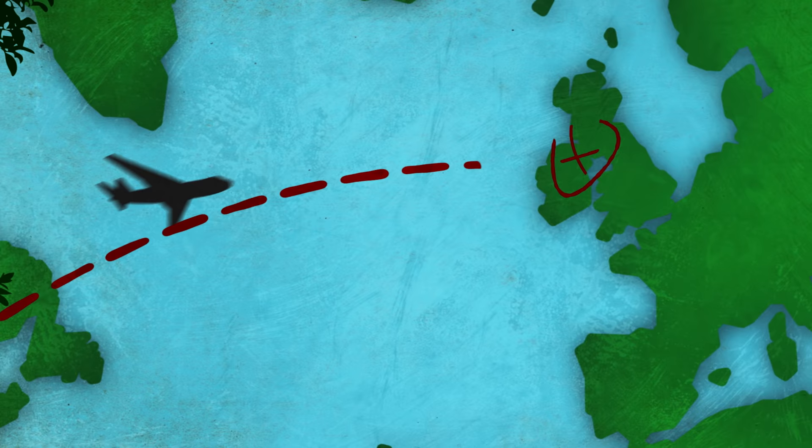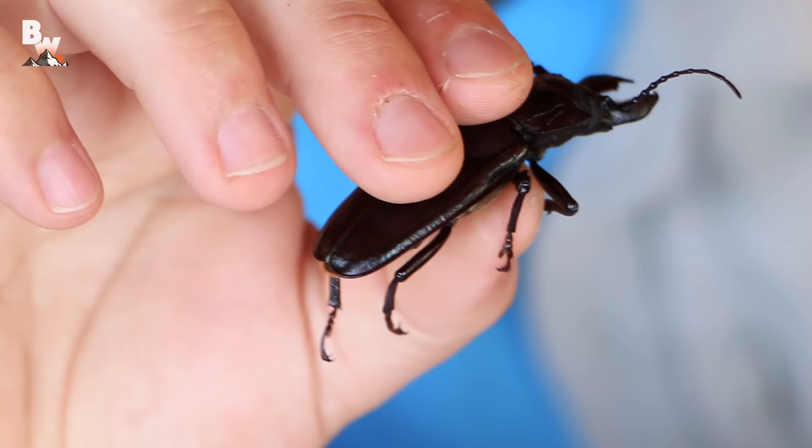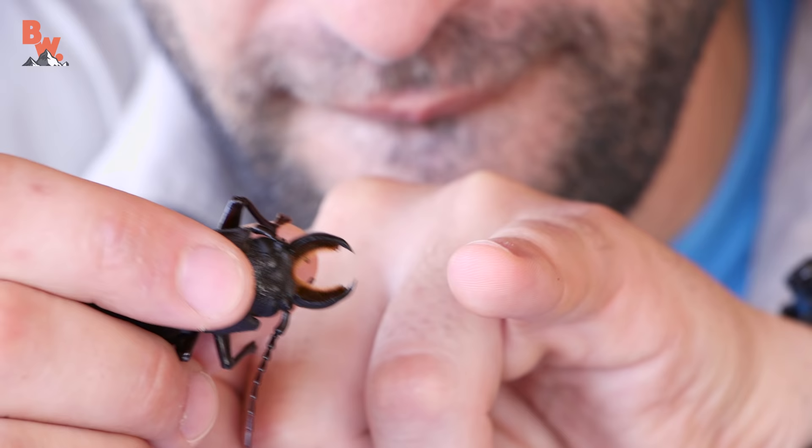Let's go for this. Alright, so without further ado, let's find out just how hard the stag beetle can pinch. I'm going to let him go for my pinky finger. Here we go. I'm Coyote Peterson and I'm about to enter the strike zone with the stag beetle. One. Two. Three.